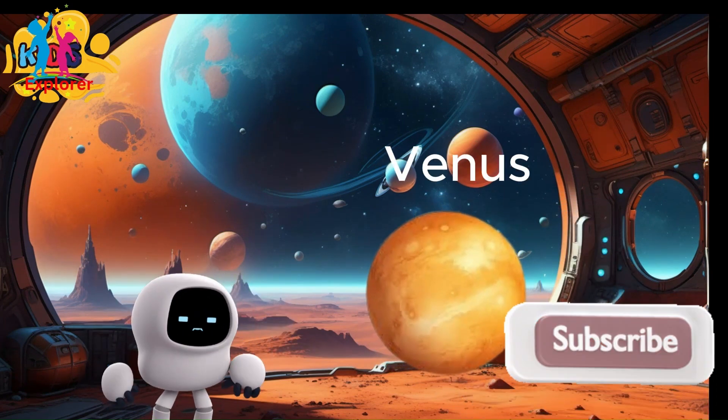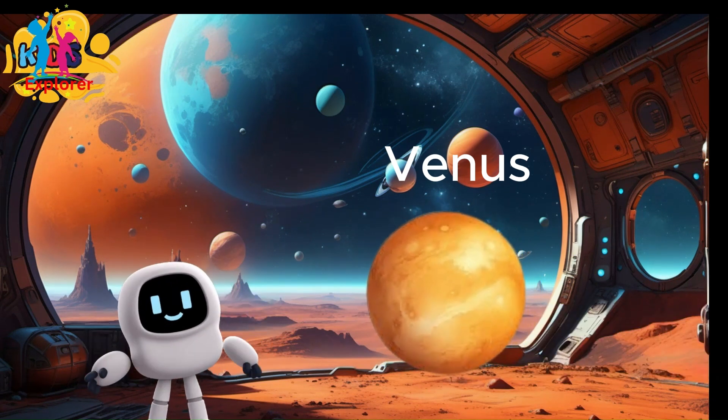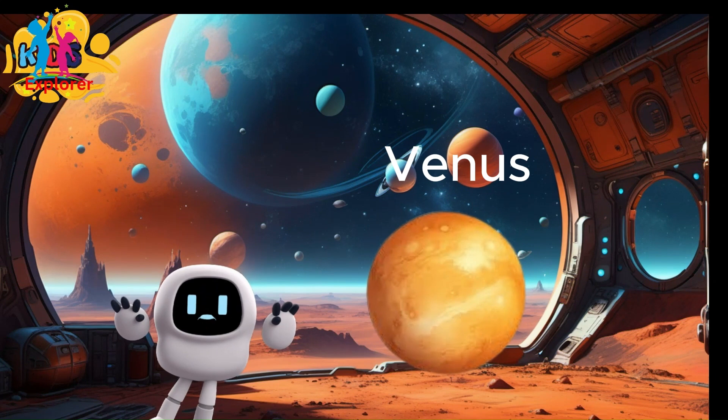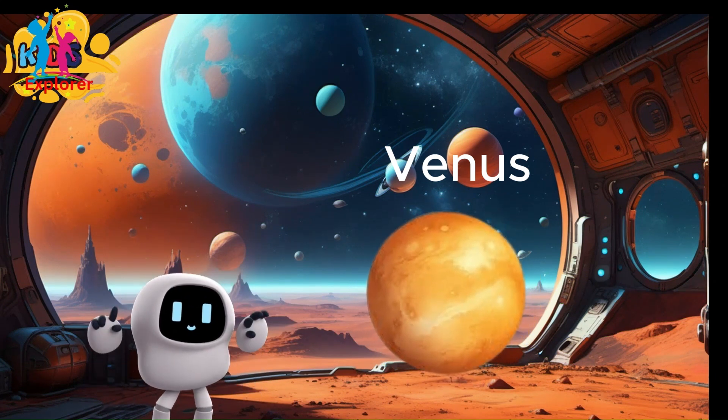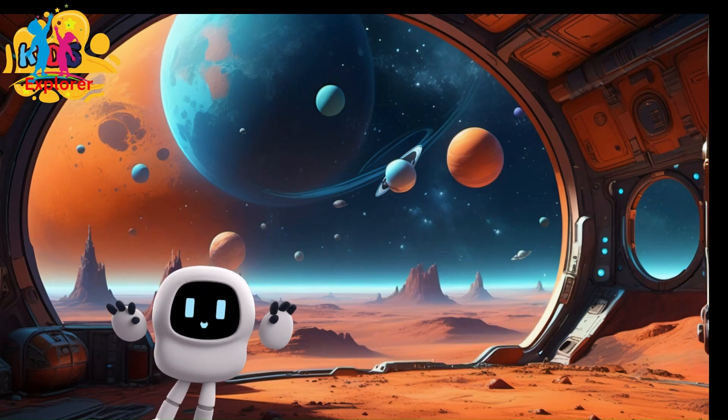Even though Venus isn't the closest planet to the sun, about 108,000 kilometers, it is the hottest. Its thick atmosphere is full of carbon dioxide. Its temperature is about 462 degrees.